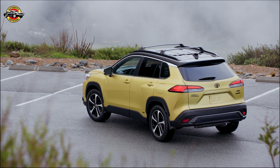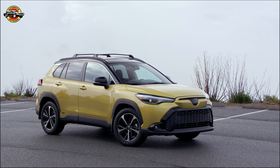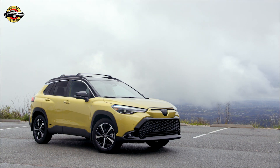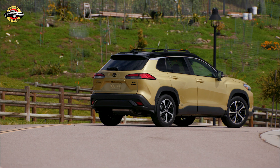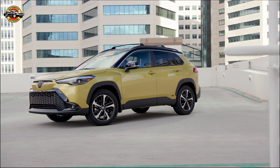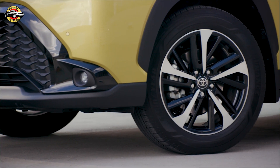The 2023 Toyota Corolla Cross Hybrid is a stylish, efficient, and feature-packed vehicle that's perfect for drivers who want the best of both worlds. With its impressive performance, unique design, and commitment to a greener future, this hybrid is a must-see for any car enthusiast. Stay tuned for more updates on this exciting new model, and don't forget to like, comment, and subscribe for more automotive news and reviews. Thanks for watching.